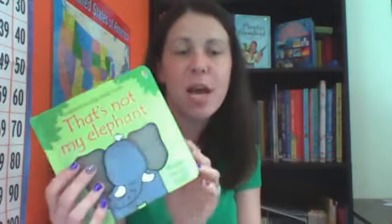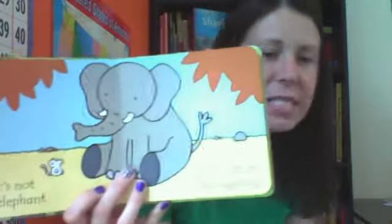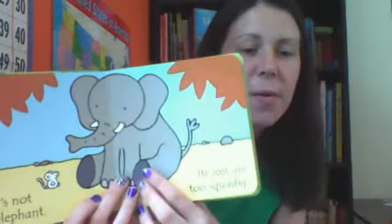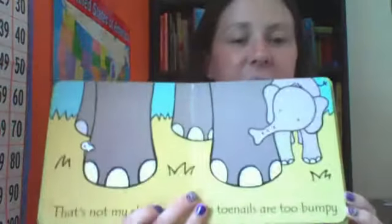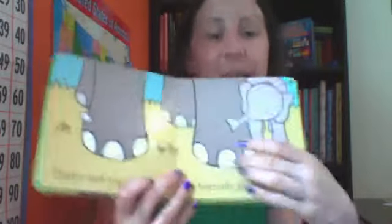We also have a whole series of That's Not My books. Here's That's Not My Elephant. I love these for their touchy-feelys, but I also love them for the vocabulary. For example, this one says, 'That's not my elephant, his feet are too squashy,' and then when you feel his feet, that's what they feel like. Or, 'That's not my elephant, his toenails are too bumpy,' and when you feel his toenails, they feel bumpy. So I think it teaches kids to have a larger vocabulary no matter how young they are — it definitely helps build that.